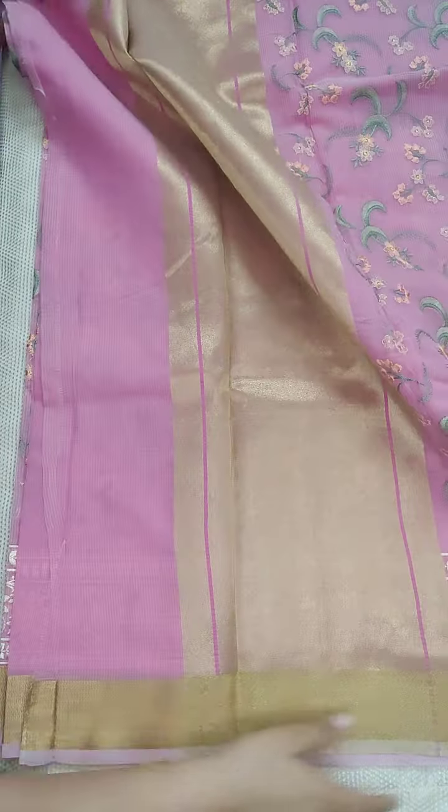The next color is green — pista green, a light green shade. All these are pastel colors, a very beautiful summer collection. The work is neat and decent. This saree is also a very beautiful combination with sweet pastel colors.